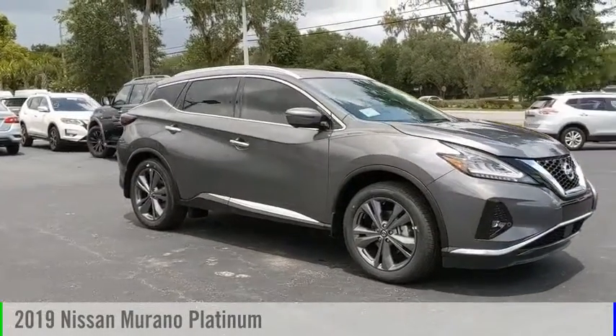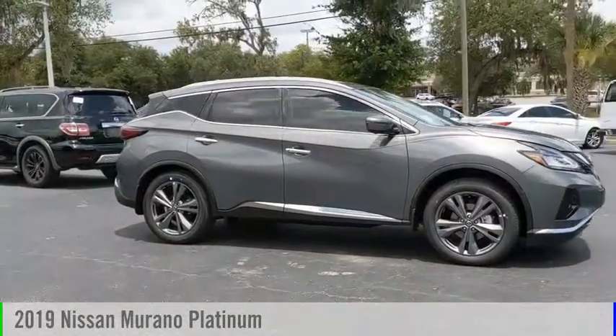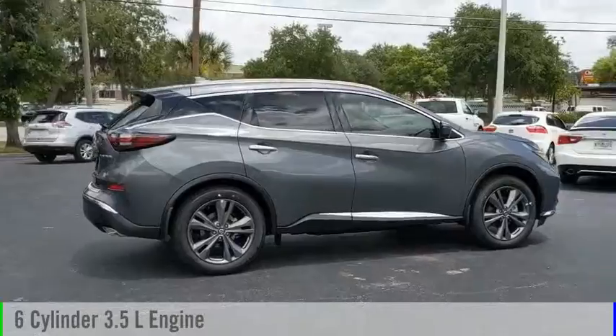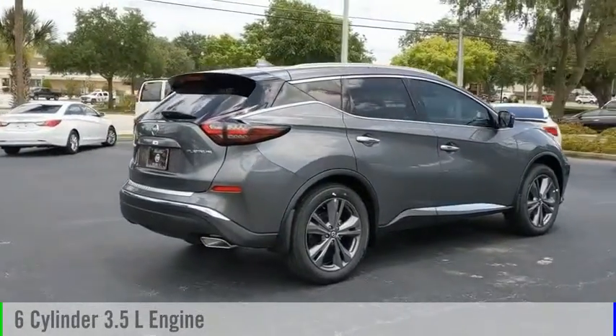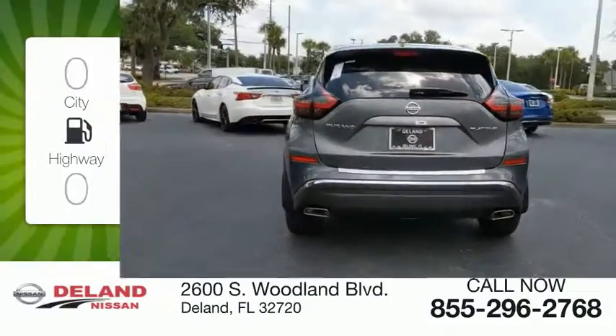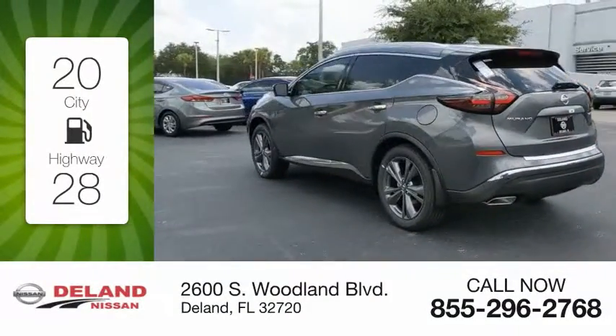We are pleased to show you the 2019 Murano. This vehicle is powered by a front-wheel drive six-cylinder 3.5-liter engine and comes with a continuously variable transmission. Great fuel efficiency saves you money by requiring fewer trips to the gas station.